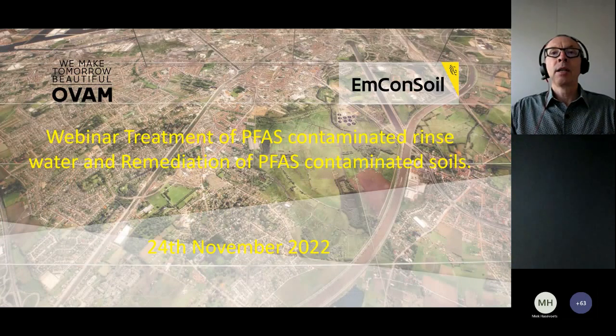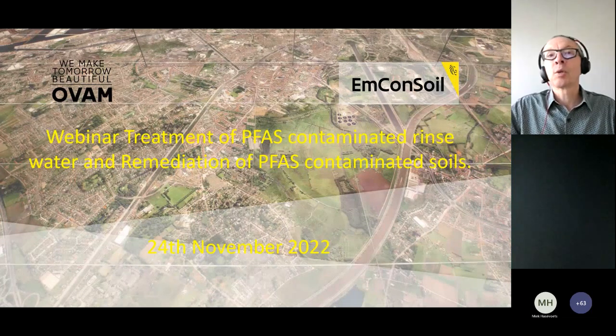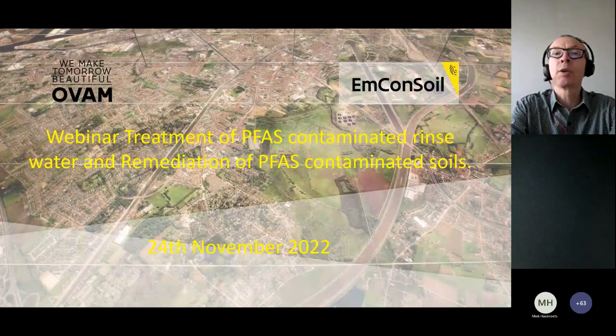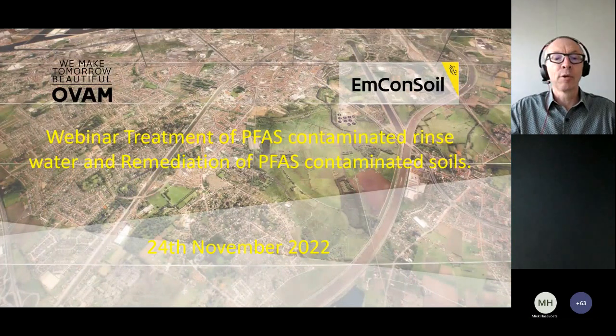Our first lecture is on the treatment of PFAS contaminated rinse water. It's by Jürgen Bühl. Jürgen is a geologist. He started working as a consultant in 1989 and has worked on remediation since 1997. At the moment, he is working with Cornelsen Umwelttechnik since 2004. He is focusing on PFAS removal and is working on projects in Europe and the US. Jürgen, the floor is yours.